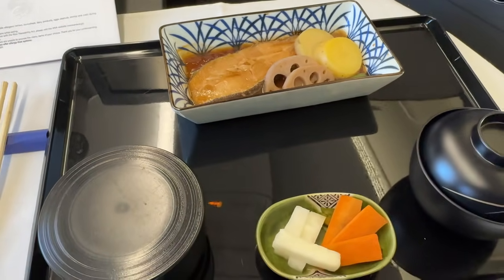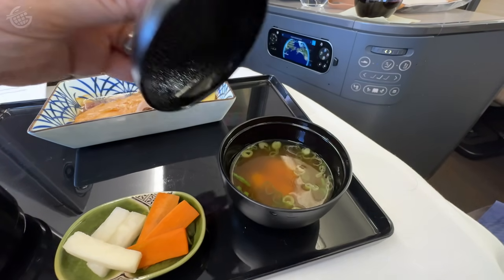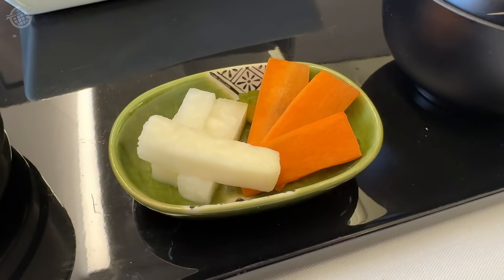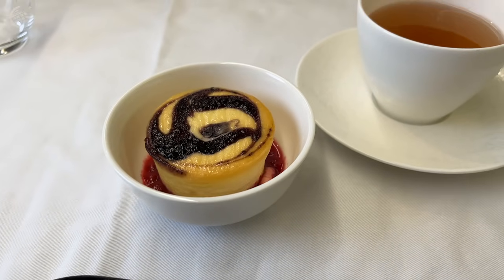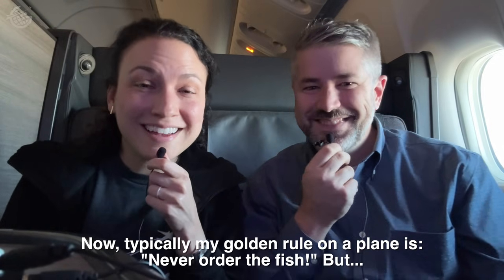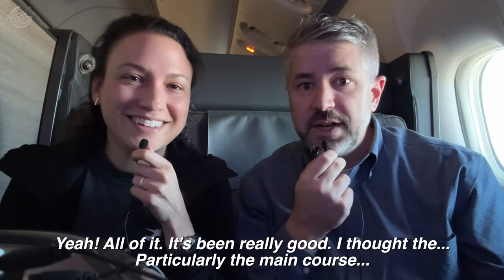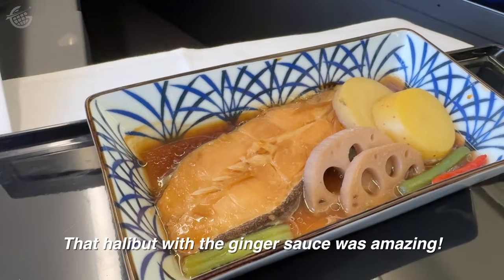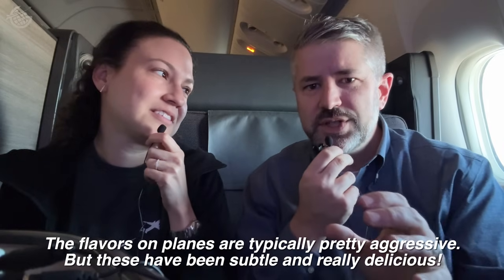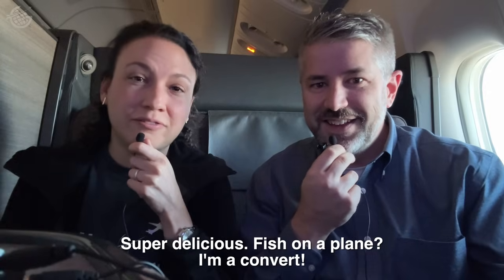About two hours after takeoff, my main course arrived — Greenland halibut in ginger sauce. It was so good. Steamed rice and miso soup, but I have to say the pickled Japanese vegetables might have been my favorite. Suzanne wrapped up with cheesecake and herbal tea. My golden rule is usually never order the fish, but the halibut on this plate has been delicious. The ginger sauce was amazing — the flavors have been subtle and really delicious. Fish on a plane — I'm a convert. By this point we were over Canada.